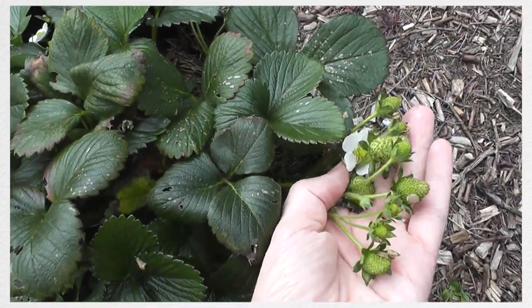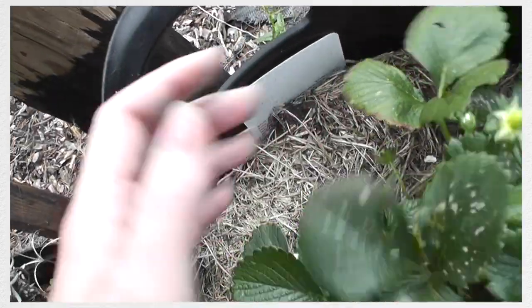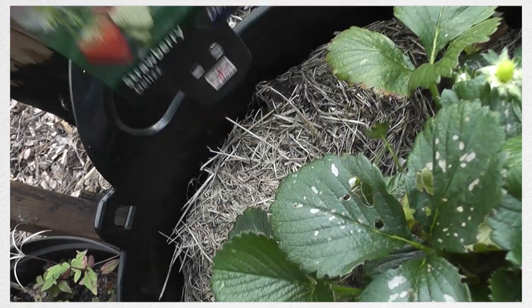There's a lavender bush which my mum gave me, and then some strawberries which my mother-in-law gave me, which are quite incredible because they are constant croppers - so you're not just going to get them in spring or summer or late summer, they're constant. It's a variety called Deliz.